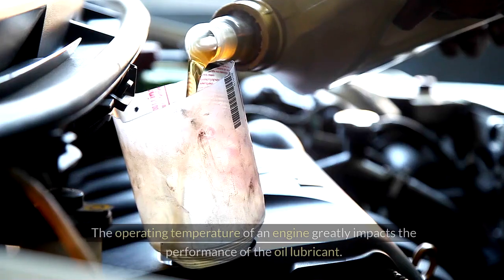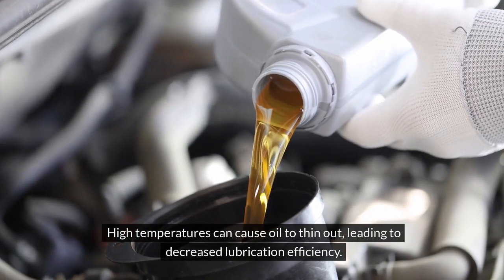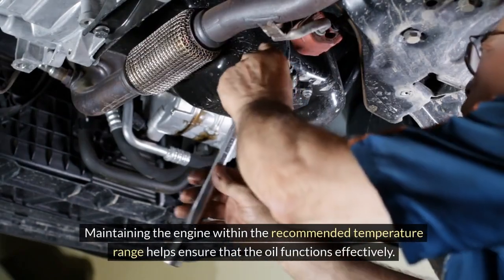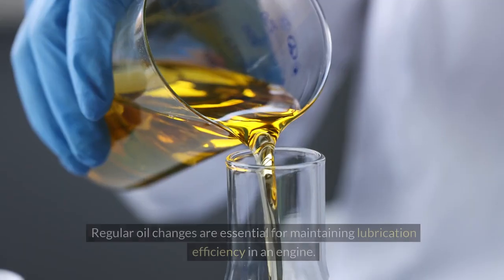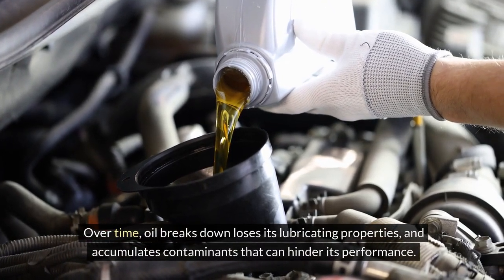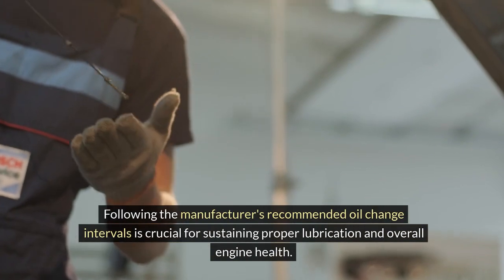The operating temperature of an engine greatly impacts the performance of the oil lubricant. High temperatures can cause oil to thin out, leading to decreased lubrication efficiency, while low temperatures can make the oil too thick, impacting its flow and ability to reach all parts of the engine. Maintaining the engine within the recommended temperature range helps ensure that the oil functions effectively. Regular oil changes are also essential, as over time oil breaks down, loses its lubricating properties, and accumulates contaminants. Following the manufacturer's recommended oil change intervals is crucial for sustaining proper lubrication and overall engine health.